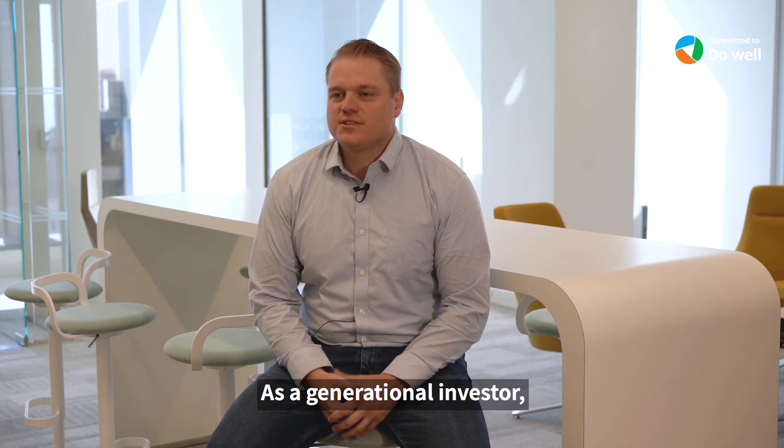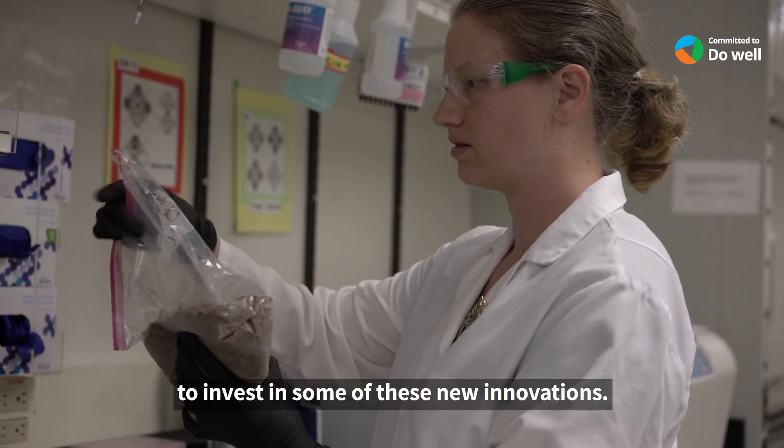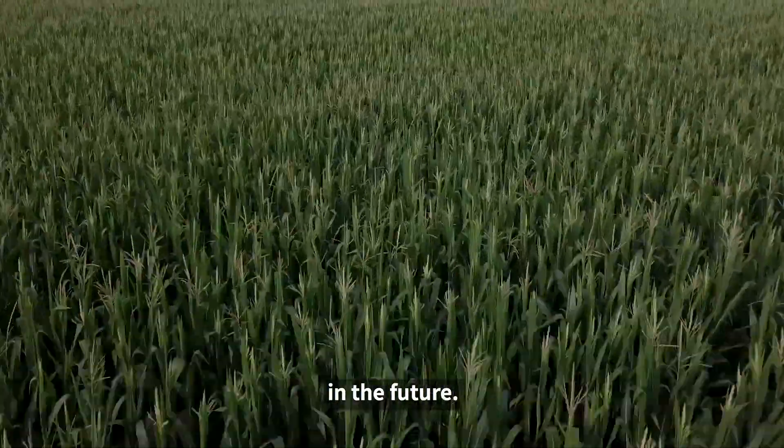As a generational investor, Tomasik is well-suited to invest in some of these new innovations. We think that it's important to bring these new technologies to bear when we think about the needs for production of food in the future.